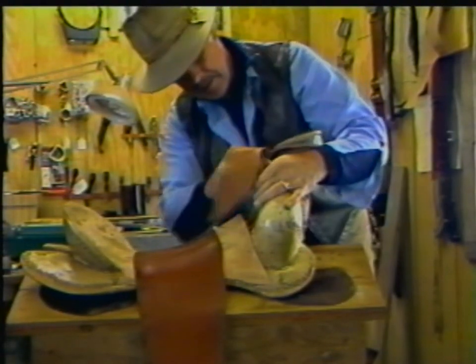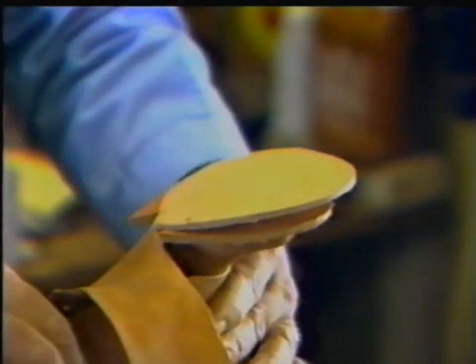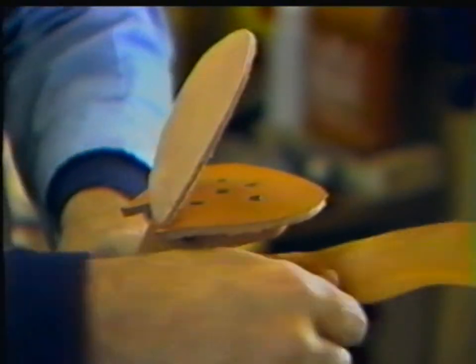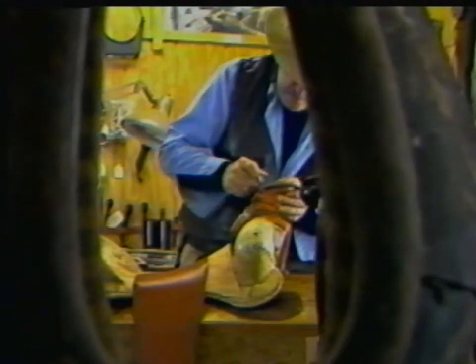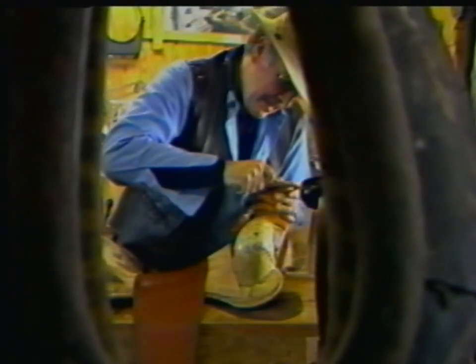A custom-built saddle is comprised of one whole cowhide, one whole sheepskin, and a minimum of 70 hours of painstaking work. Who says? None other than Lincoln, Delaware's master saddle maker, Val Fox — a man who never sacrifices quality in his work.